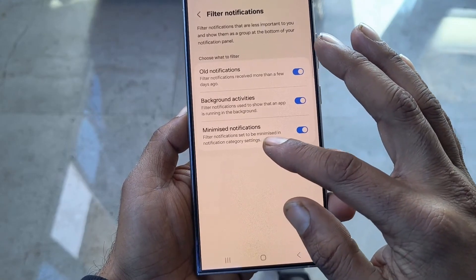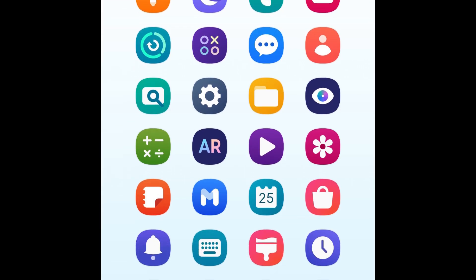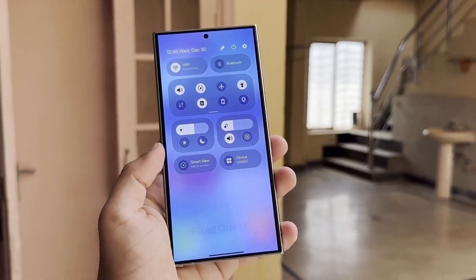But filter notifications is just the beginning. One UI 7.0 introduces a vertical app drawer for seamless navigation, a Now Bar for real-time app updates, and split notification and quick settings panels for a cleaner layout.